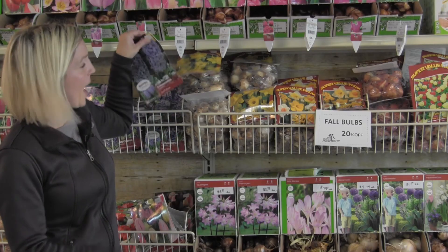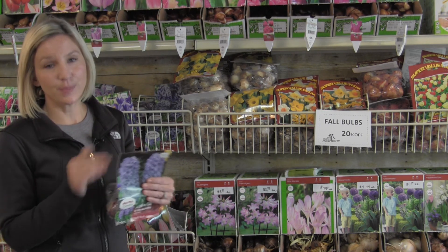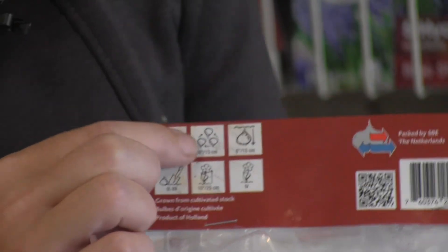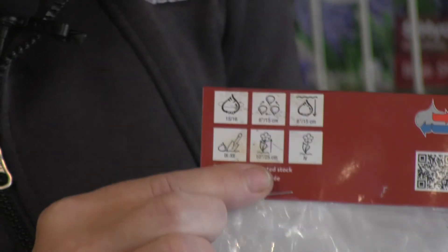If you look on the package, it will show you the correct depth and spacing that you'll want to do for your bulbs. Depending on the variety that you have, your package will have directions on the correct depth and spacing, and also how tall your bulb will be when it flowers.